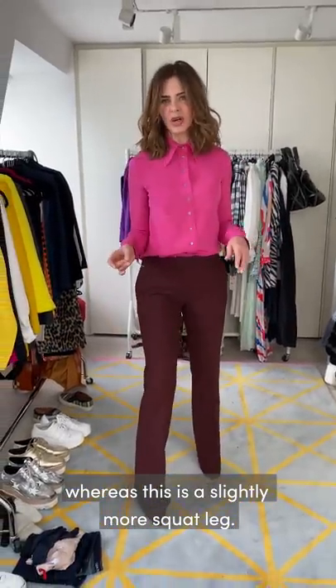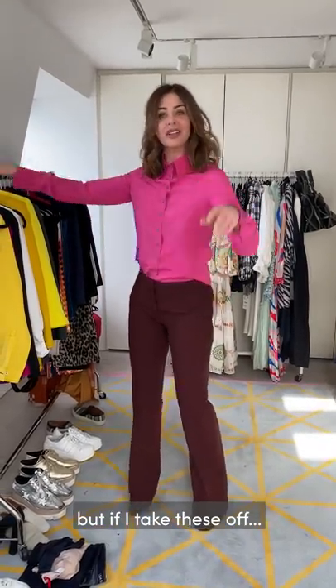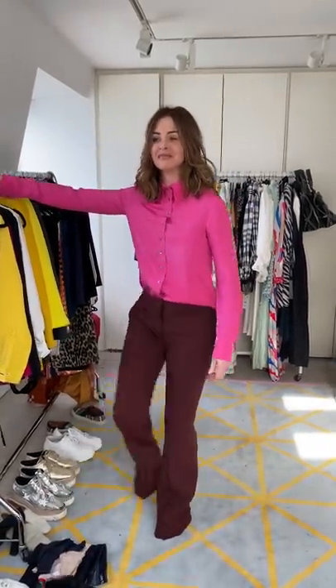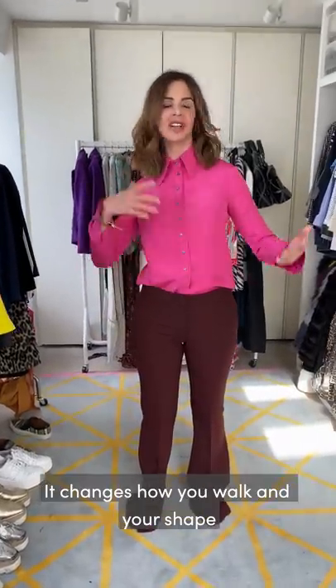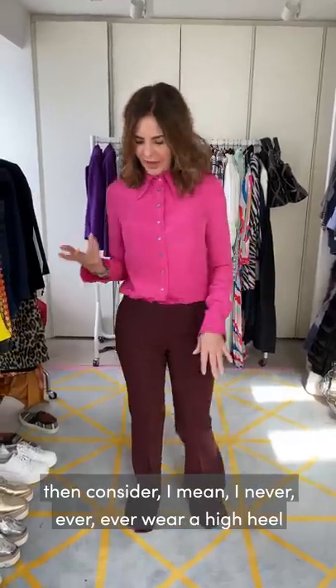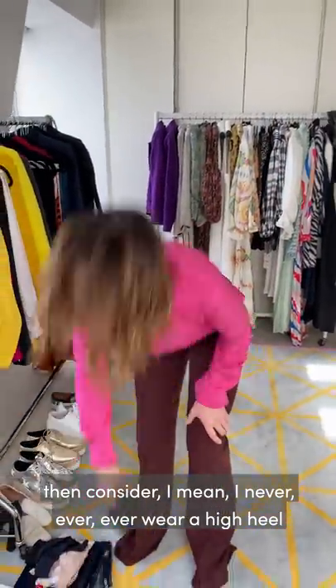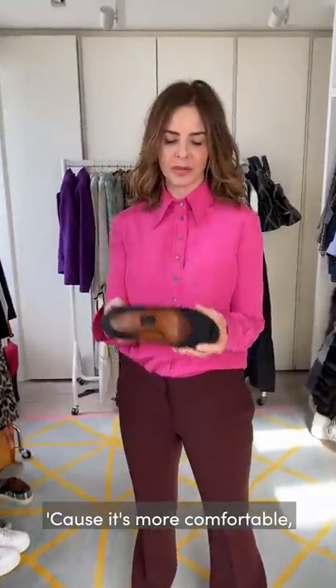This is a slightly more squat leg shape, so you think she's got long legs. But if I take these heels off it just changes your shape so much - how you walk, your shape, everything. If you think you can't wear high heels, consider that I never ever wear a high heel that doesn't have a platform in the front, because then you're only actually on the height difference between the heel and the platform, which is much more comfortable.